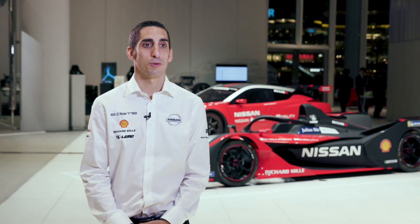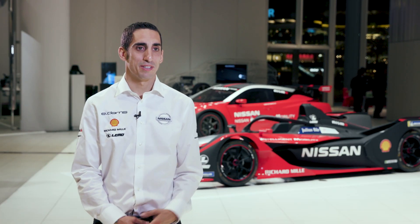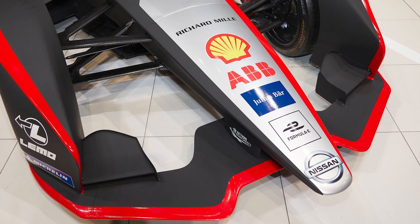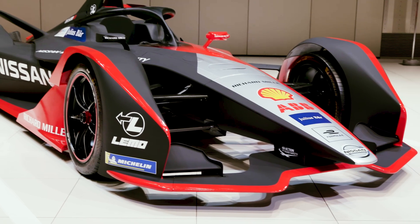It actually feels amazing to be here at Nissan headquarters to see the new livery in real. I've seen it in pictures before but I'm really excited to get the opportunity now to see it up close. I think it looks great — quite different to last year, but I think we will recognize our car much better, and I'm really proud and happy. Looking forward to Riyadh for race one.